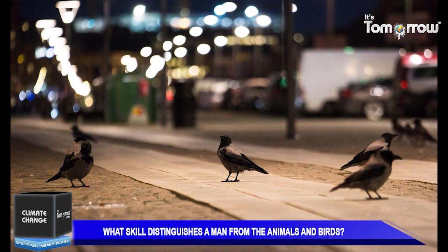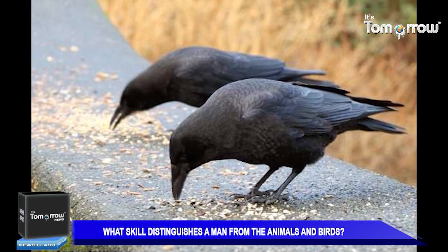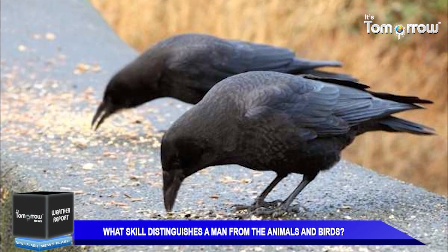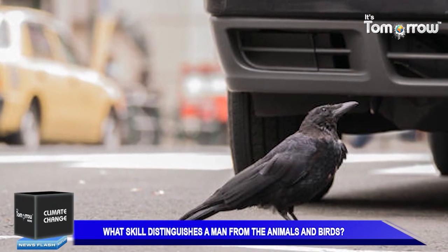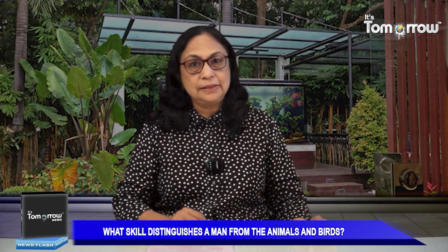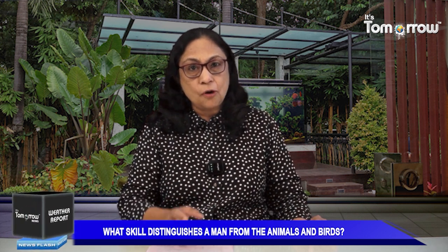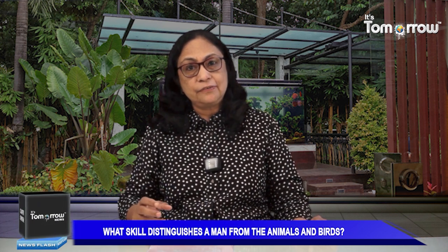Carrion crows of Japan would drop walnuts on roadways and wait for them to be smashed by passing cars. In fact, crows were observed lining up with pedestrians at a traffic light. When the light changed, people walked across the street and the crows hopped out to drop their walnuts, then hopped back to the sidewalk waiting for the light to change. After another light change, they would go back out and extract seeds from the broken nuts.